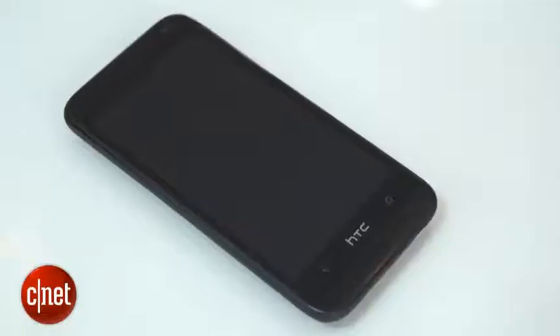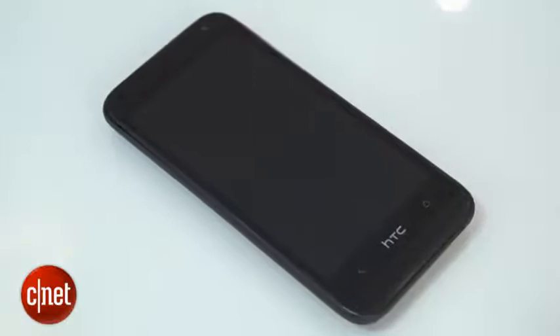I'm Andrew Hoyle for CNET, and I'm here with the HTC 601. It's a mid-range Android phone packing a 4.5-inch screen, LTE, and stylings from some of its more expensive siblings.